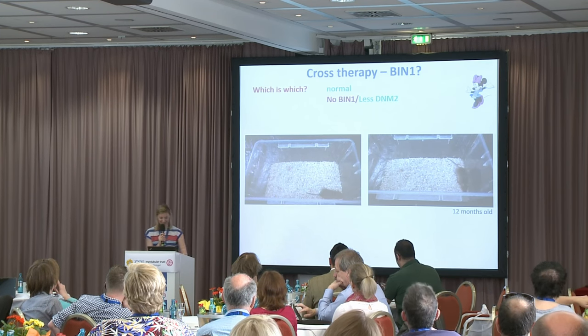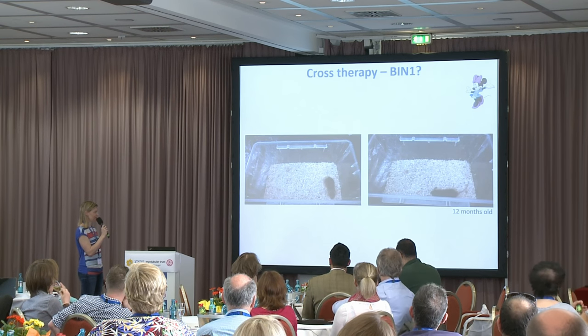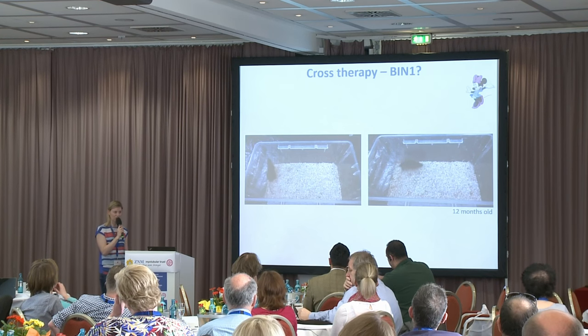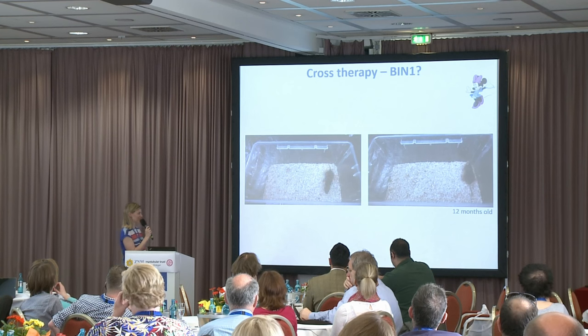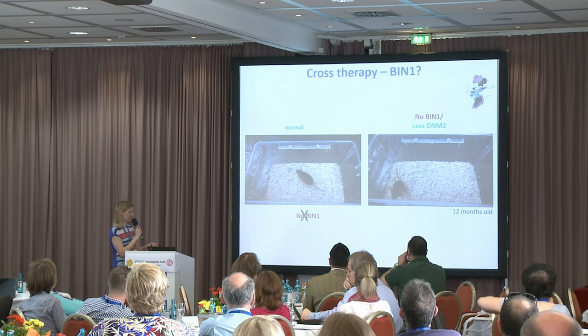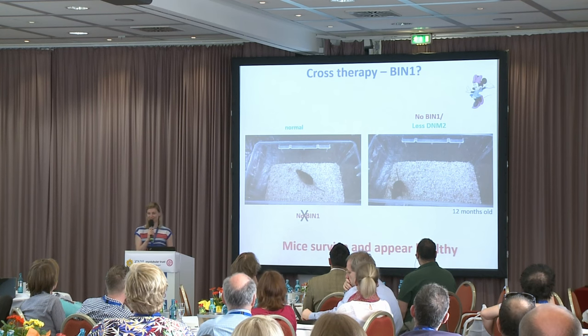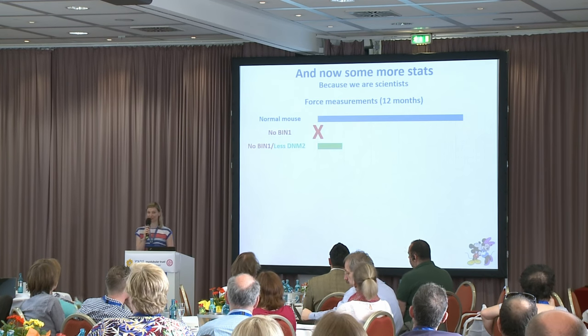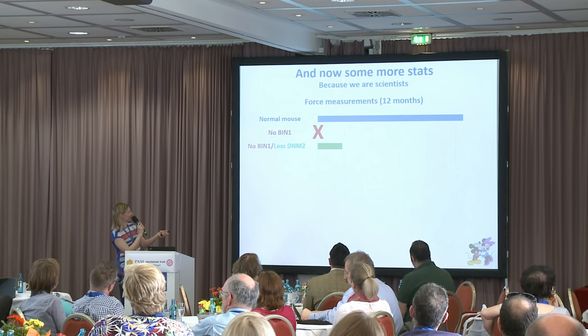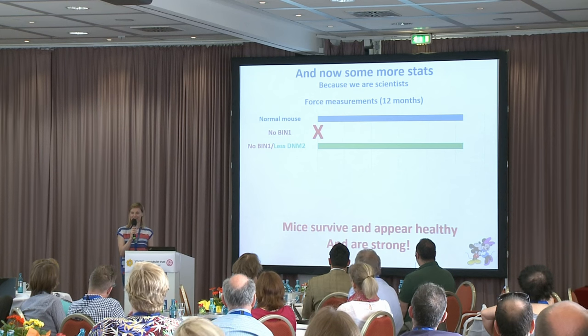To show you these mice: one is a normal mouse with normal BIN1 expression, and the other has no BIN1 and reduced dynamin 2 — a centronuclear myopathy mouse with reduced dynamin 2. The mice move quite happily around the cage without any problems. We don't have a video of the BIN1 mouse because it did not survive until 12 months of age. When we measured muscle strength, we couldn't measure the BIN1 mouse as they don't survive long enough, but the mouse with reduced dynamin 2 was very strong — in fact, in some cases even slightly stronger than the normal mice.